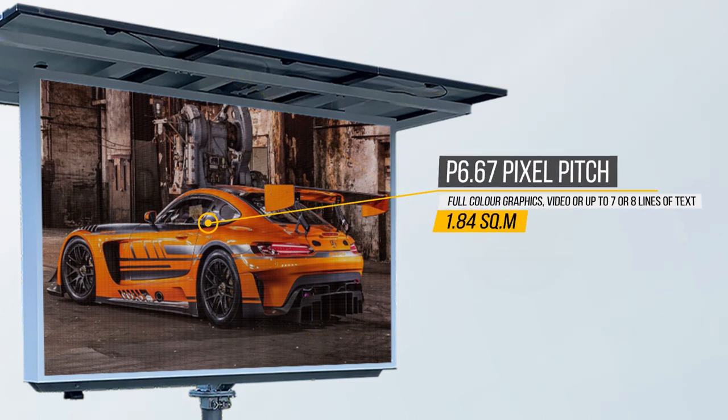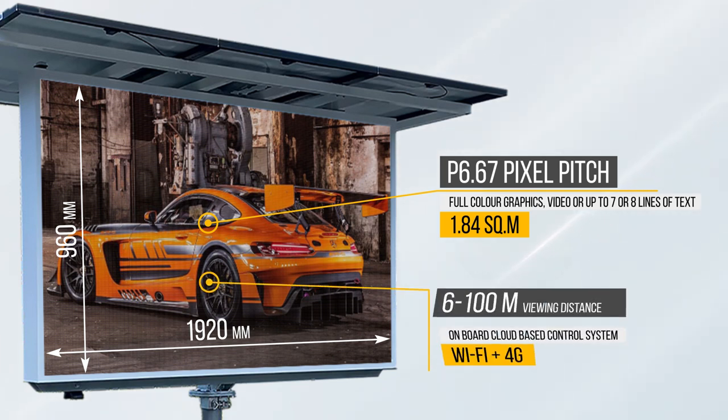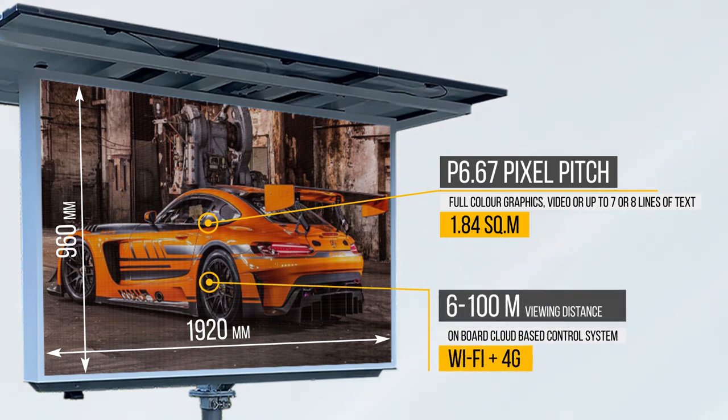Full-color graphics, video, or up to seven or eight lines of text on a single screen can be displayed perfectly on this P6.67 pitch screen. The 1.84 square meter LED screen is 1920 millimeters by 960 millimeters in size. P6.67 is a popular choice for distances of 6 to 100 meters.